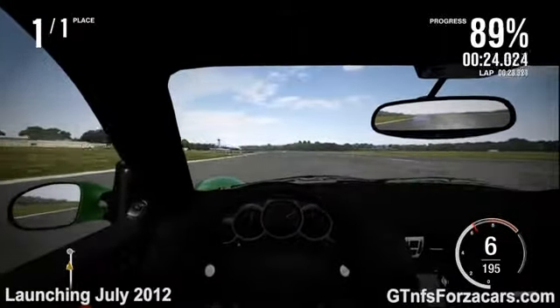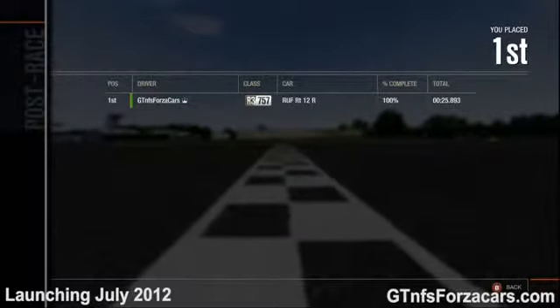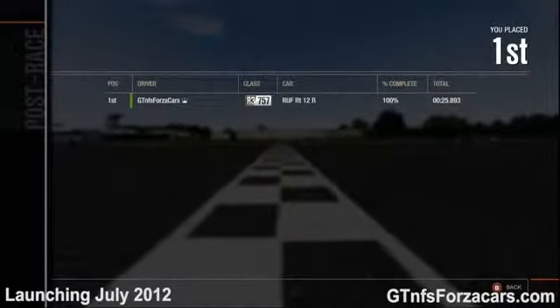The GTNFSForzaCars.com official drag time for the 2011 Ruf RT12R is 25.893 seconds.